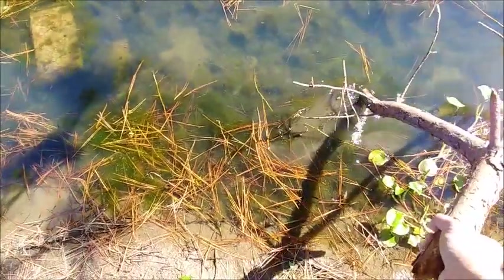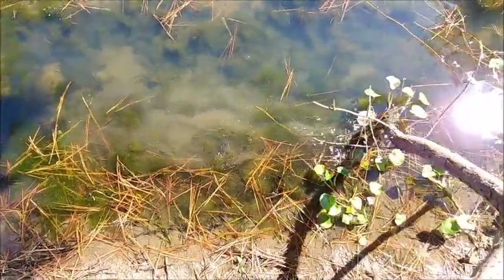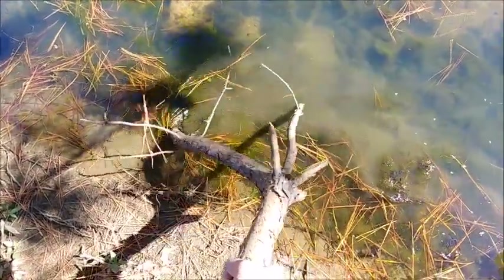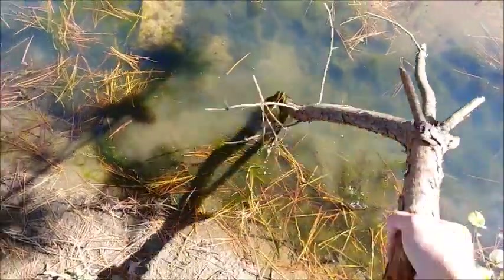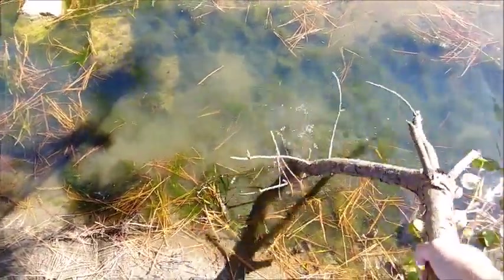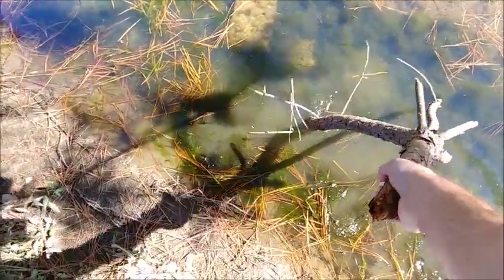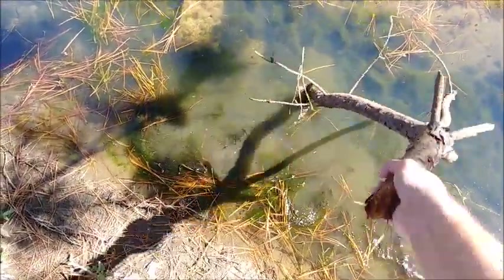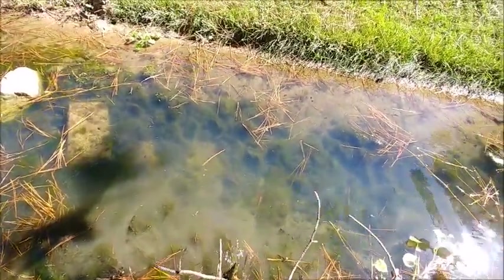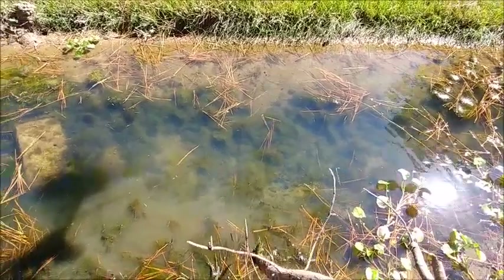I believe there's a little soft-shelled turtle down in here. So far, I'm not seeing much. Well, well.